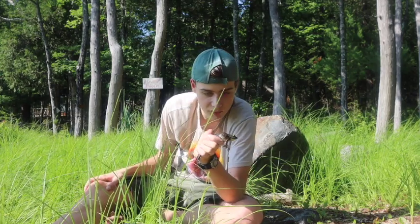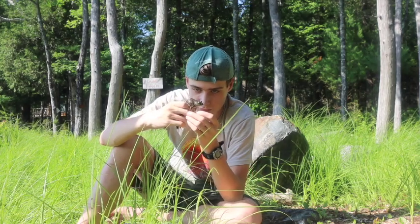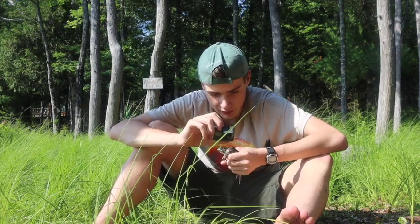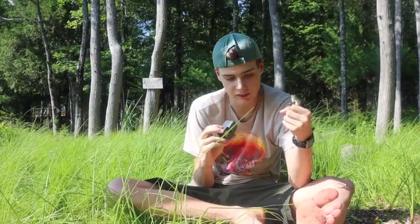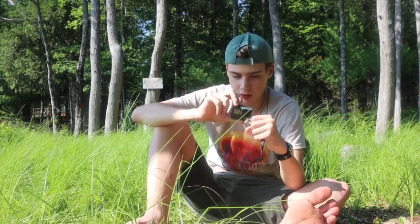This frog is not as big as a bullfrog. We can see that it just does not have the same body proportions — it's definitely two to three inches smaller than a bullfrog. One thing I mentioned about the bullfrog and the green frog: the most distinguishing feature is those dorsolateral ridges. On the green frog, you can see the ridge does go past the ear — that disc-shaped thing right next to the eye — and continues down to the back leg bone area. That's basically the major distinguishing feature between green frogs and bullfrogs.